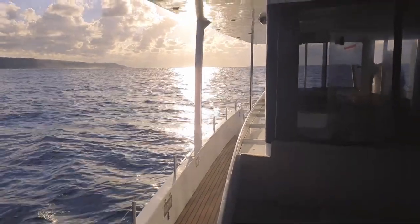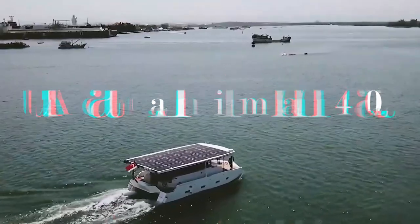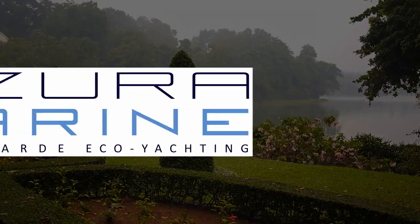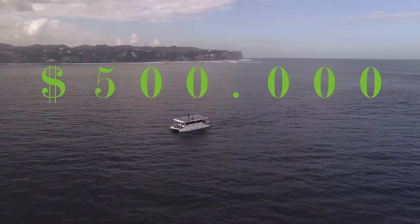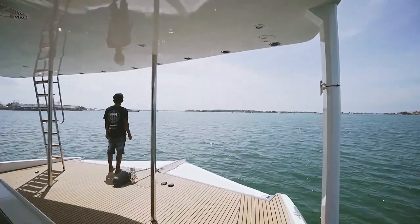The last catamaran we will be looking at is also the smallest and cheapest in this video, and is called Aquanima 40. Singapore-based Azura Marine has built a $500,000 electric yacht that it claims can complete non-stop ocean voyages powered only by sunlight.